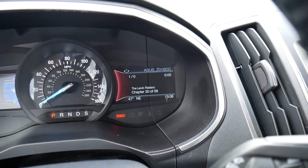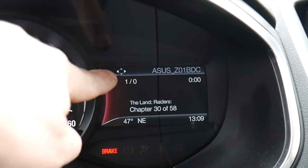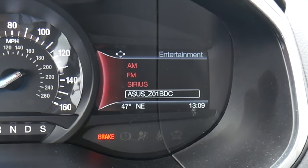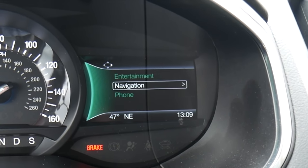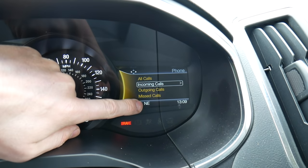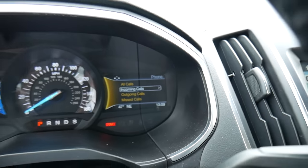The right-hand screen works the same way — different screens you have access to by pressing the directional keypad on the right side of the steering wheel. Right now it's on the audio screen showing what's playing over Bluetooth. You can also jump to AM or FM radio, SiriusXM, see a navigation screen, a compass, or what's coming in on your cell phone. Down at the bottom of the screen it shows 47 degrees outside, you're pointed northeasterly, and there's a clock — mine was on the 24-hour setting, which is what 1309 means.